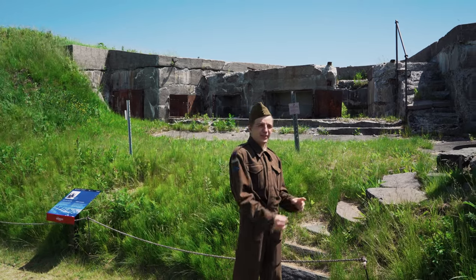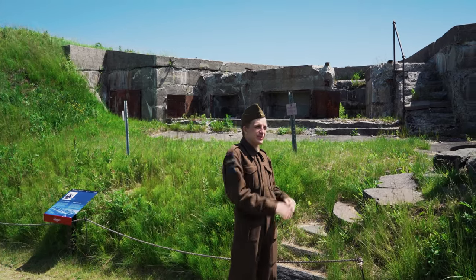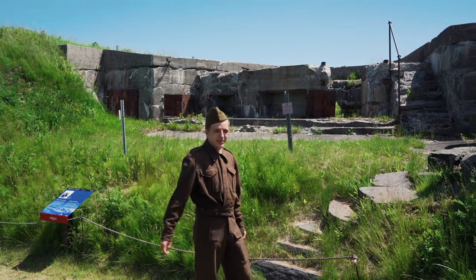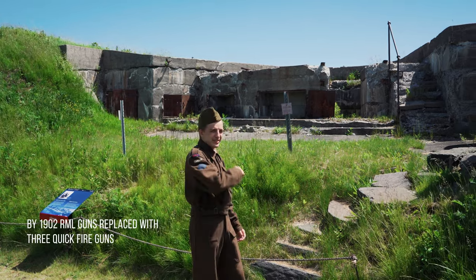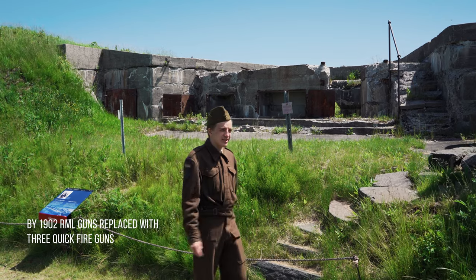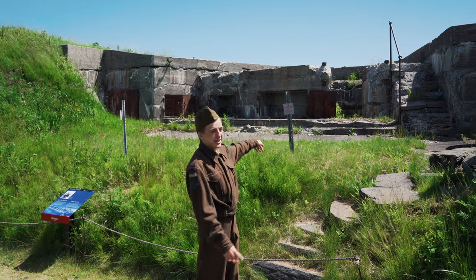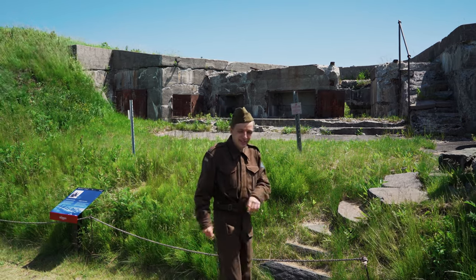They really weren't all that effective against smaller, faster-moving vessels, so in 1902 the British military replaced all of the guns here on the island with three quickfire guns. They sat in concrete emplacements — there's one here and then two more on the other side.